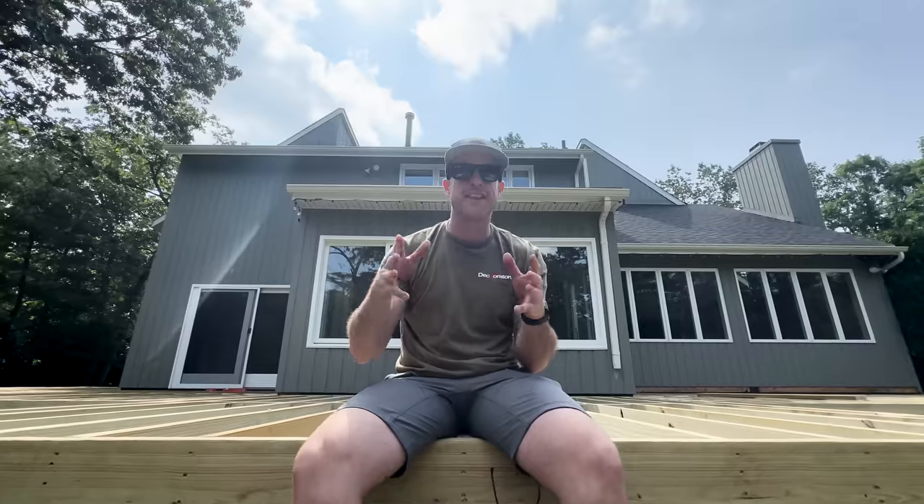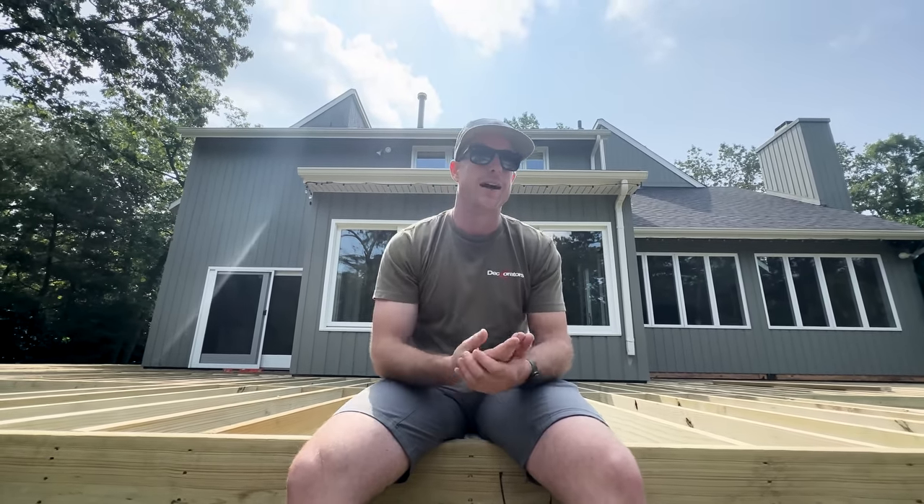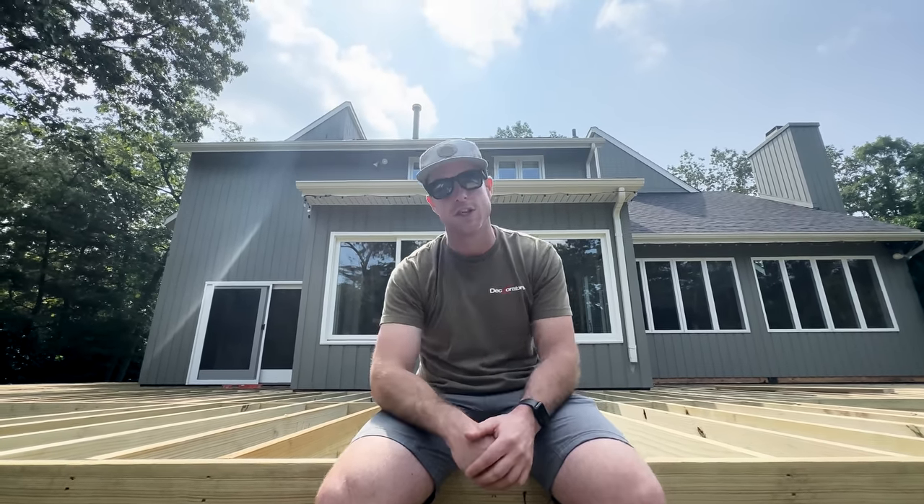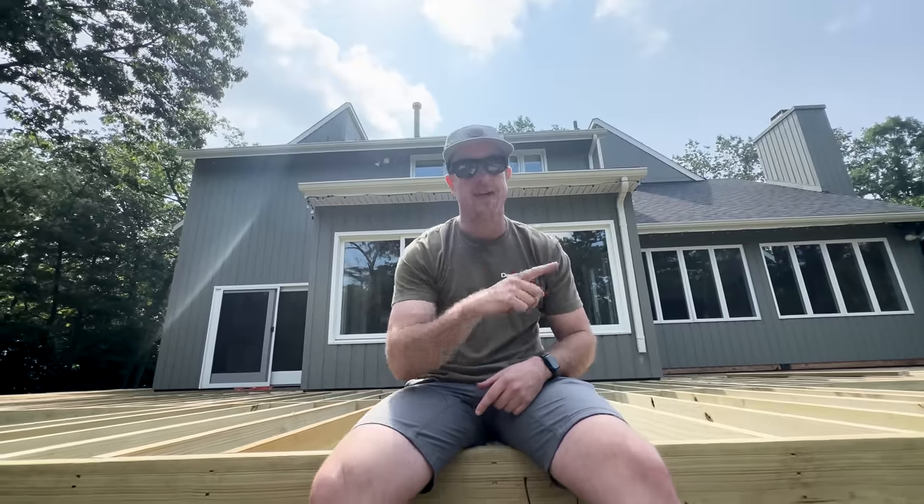That's going to be it for this vlog. In the next one we're going to show you some of the details — like planing down our joists to get a nice level surface and also framing up a balcony off the master bedroom. It's one of the first times we've done that so it's going to be pretty interesting. We've got some cool details, so make sure you hit subscribe, stay tuned, and until next time this has been Premiere Outdoor Living.